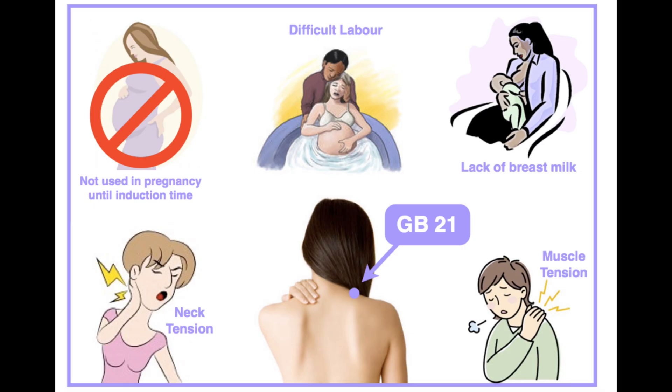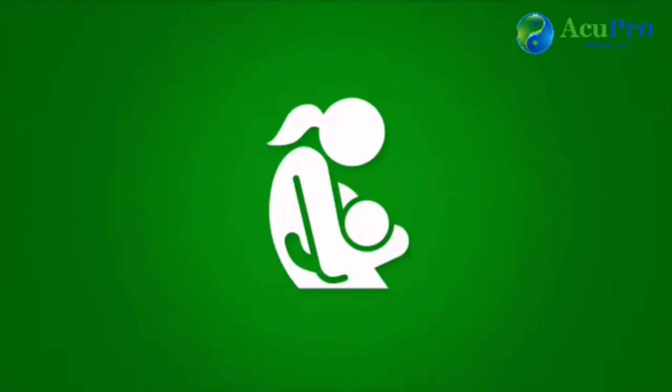Gallbladder 21, located at the top of the shoulder, is a fantastic point to relieve muscle tension of the neck and shoulders. It is contraindicated during pregnancy until it's time for labor, at which point it helps with induction. It's also used to help with lack of breast milk.